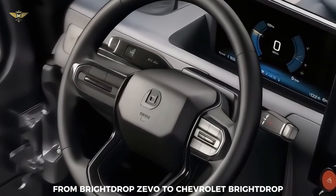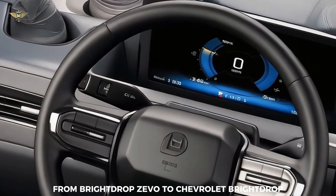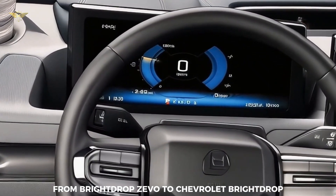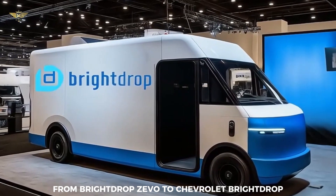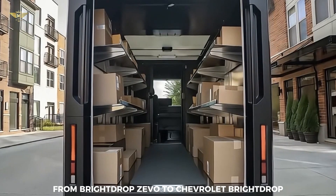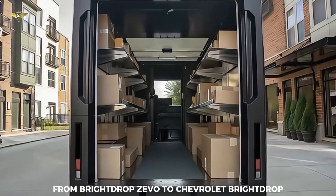Initially launched in 2021 under the standalone GM subsidiary Bright Drop, the van was first known as the Zivo 600. It represented GM's dedicated push into the electric commercial space, targeting last-mile delivery and service industries. However, in a strategic move announced in late 2024, GM integrated Bright Drop operations into its established Chevrolet brand, starting with the 2025 model year. The vehicle previously known as the Bright Drop Zivo 600 is now officially the Chevrolet Bright Drop 600. This rebranding leverages Chevrolet's extensive dealership network for sales and service, aiming to make adoption easier and more accessible for commercial customers across North America. While the Zivo name is gone, the Bright Drop name persists as the model identifier under the Chevrolet umbrella.